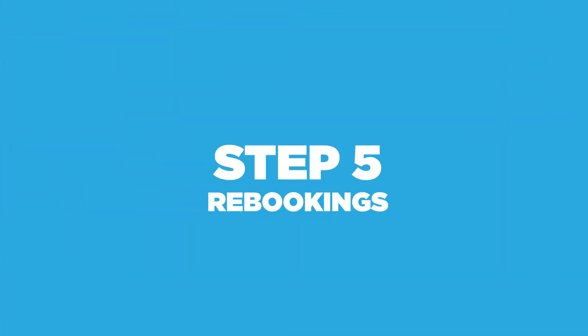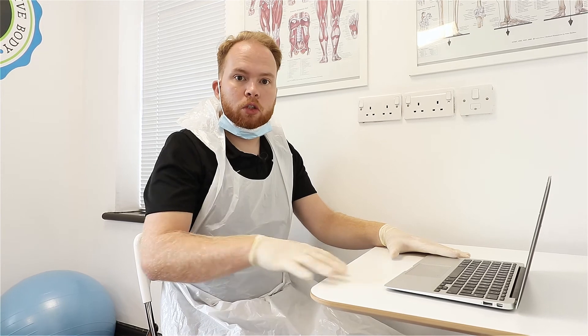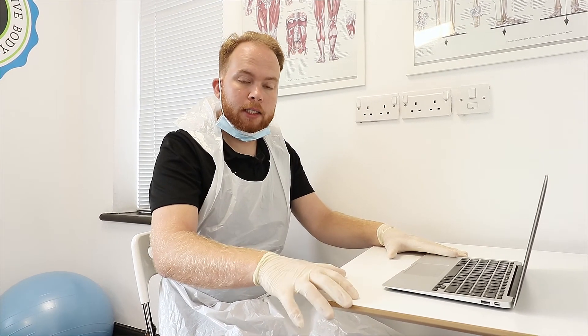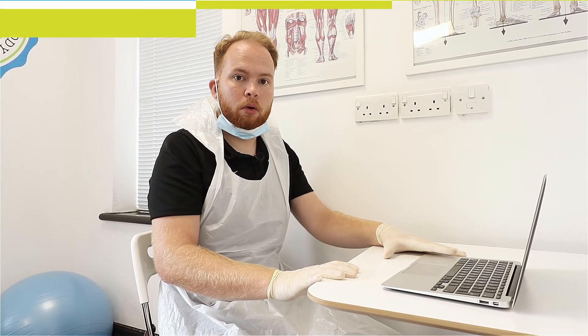After your appointment, we'll be taking all rebookings through our laptop in the treatment room, just to prevent people going into the waiting room. We'll discuss what your next treatment plan is and also how you can pay online, in case you're not too comfortable with that process.